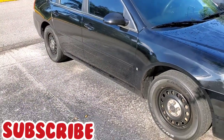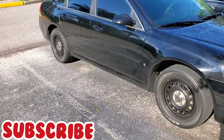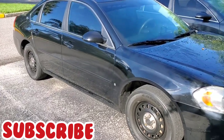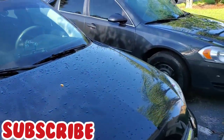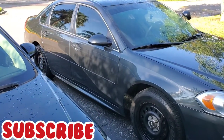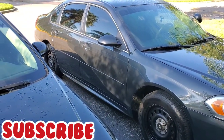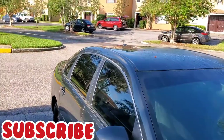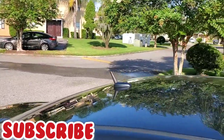Obviously they both have the police tires and rims, so that's going to look the same on both. One thing I notice now is that the 2015 has an antenna on the top.